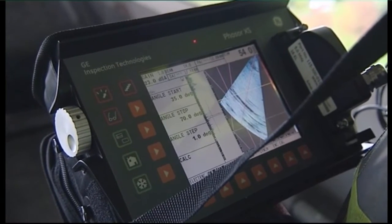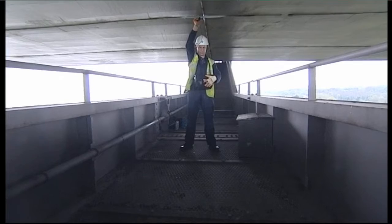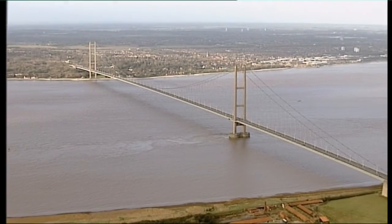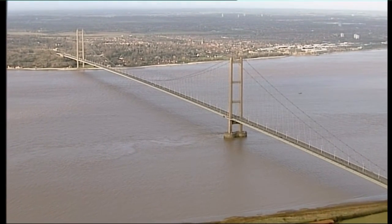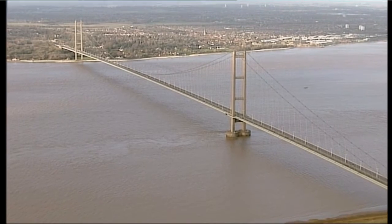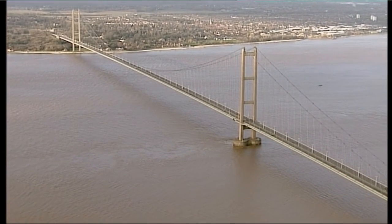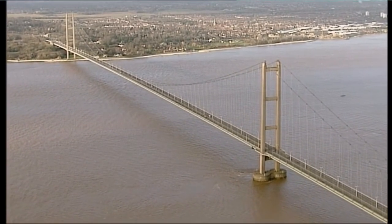Evidence of any defects can be analyzed by NDT and structural engineers who then determine the right course of action. The maintenance and inspection of the bridge is a regular schedule drawn up by engineers and NDT experts to ensure the safety of the bridge, and therefore the safety of the millions of us who cross her every year.